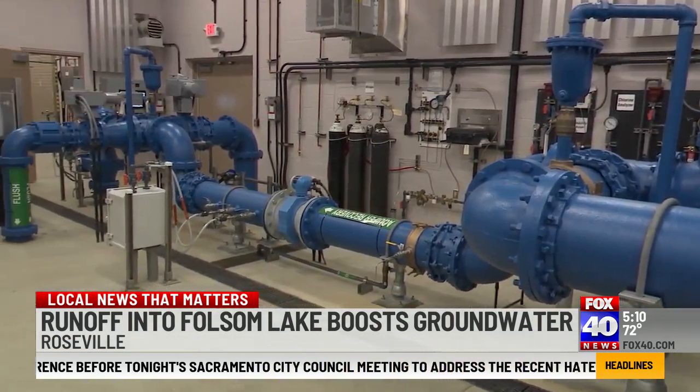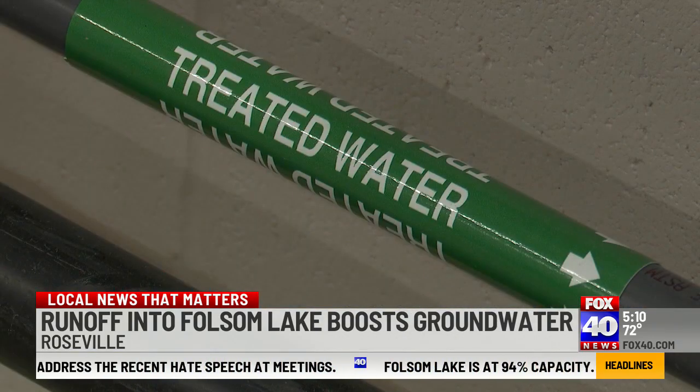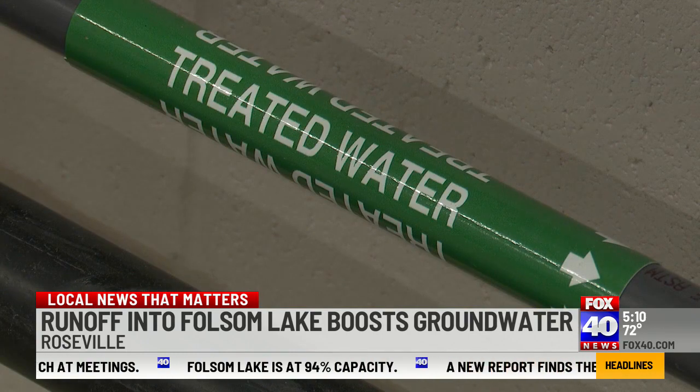Not only has the recent activation of the two new wells given Roseville's groundwater storage a significant boost, but the city plans to break ground on two new wells later this summer and it plans to add to its water distribution team.